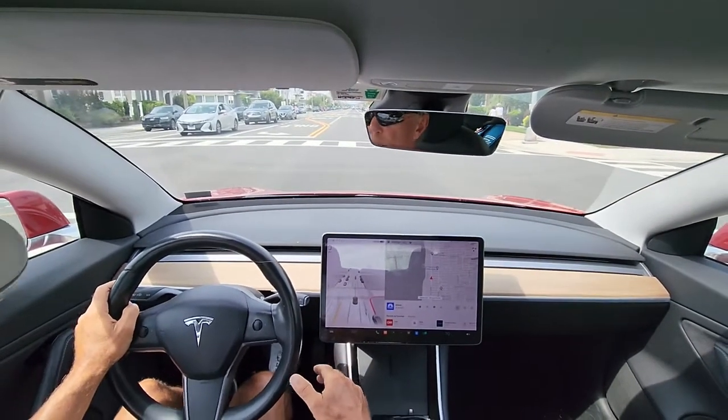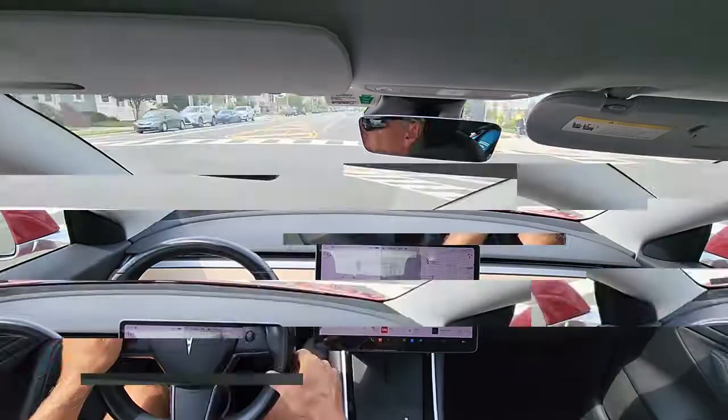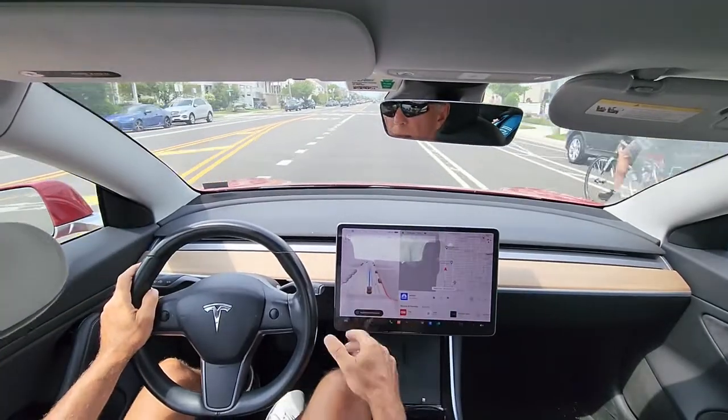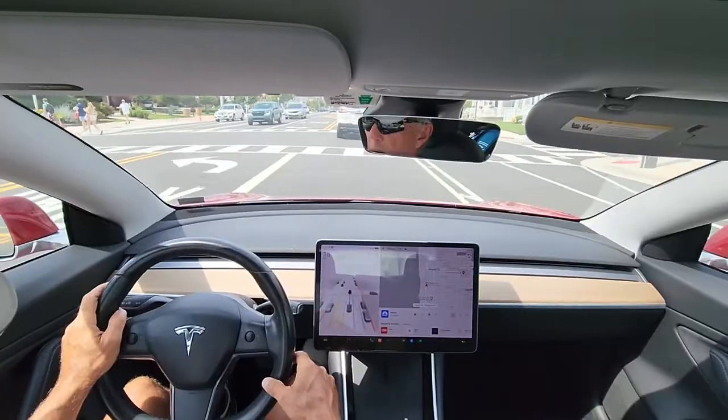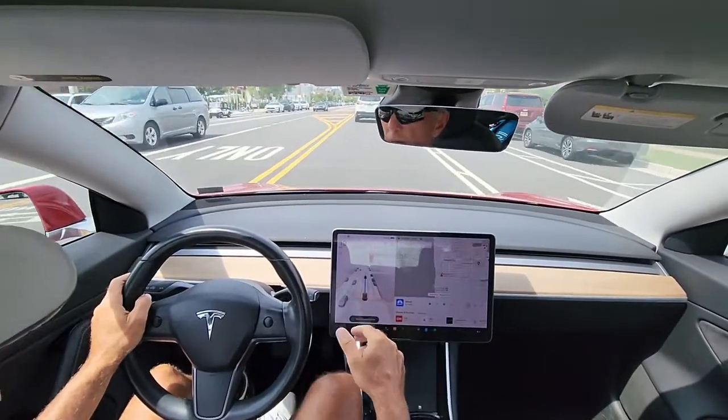It just went through a red light. I don't know why it thought it could go. Slowing down to a stop. Not good. Nothing, there was nothing there. Coming to a full stop. Not good. Report that.